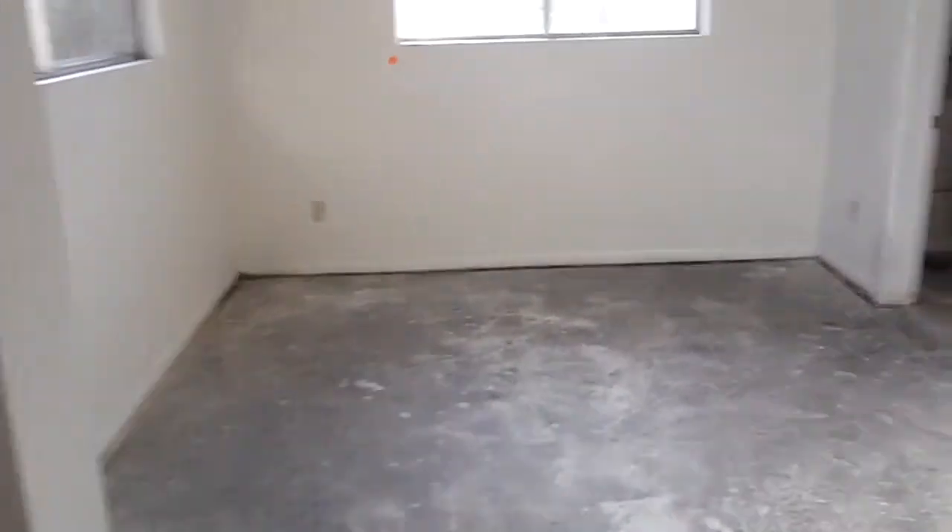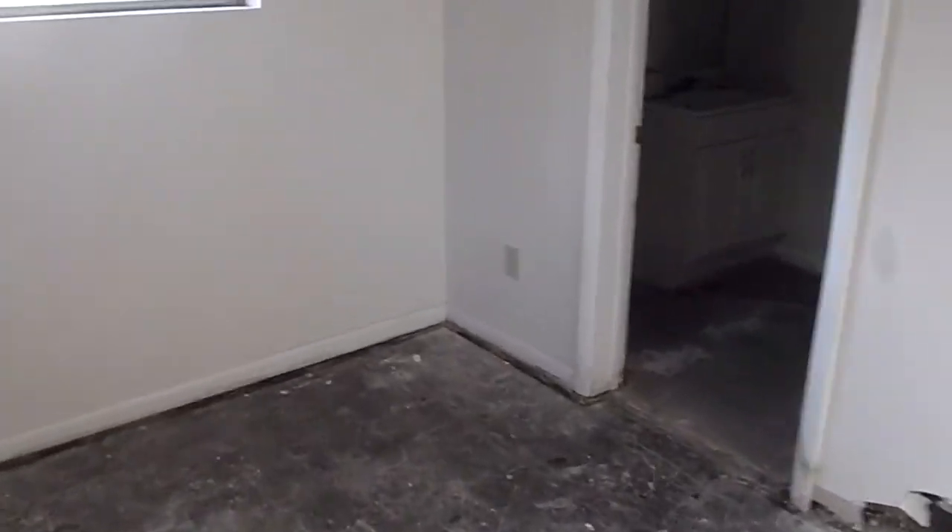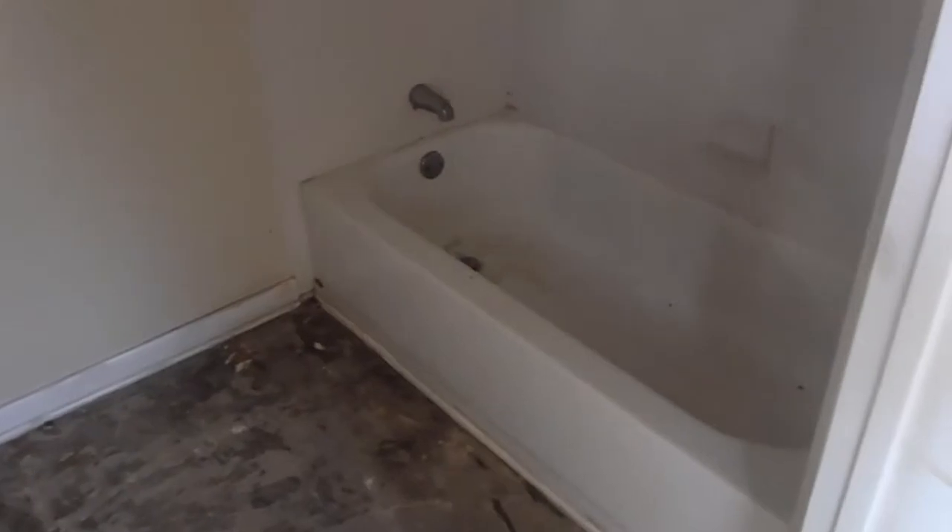This is the master. We'll get new carpet, as with all of our homes. And we'll be getting new tiles back in the floors as well.